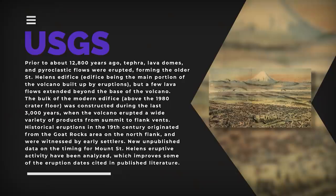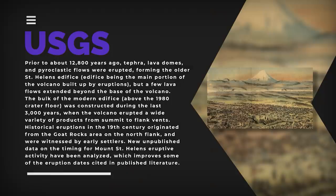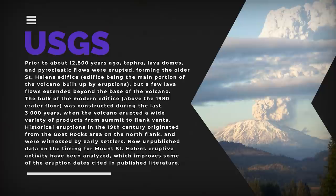Stratovolcanoes have plumbing systems that move magma from a chamber deep within the Earth's crust to vents at the surface. St. Helens was formed during four eruptive stages about 275,000 years ago, according to the USGS. Prior to about 12,800 years ago, tephra, lava domes, and pyroclastic flows were erupted, forming the older St. Helens edifice — the main portion of the volcano built up by eruptions — but a few lava flows extended beyond the base of the volcano. The bulk of the modern edifice above the 1980 crater floor was constructed during the last 3,000 years.